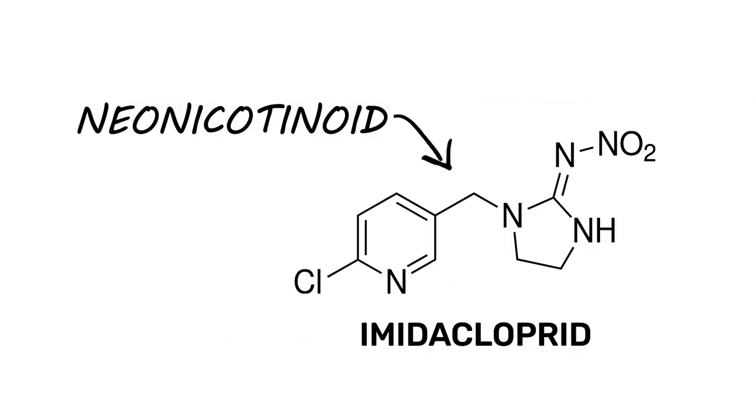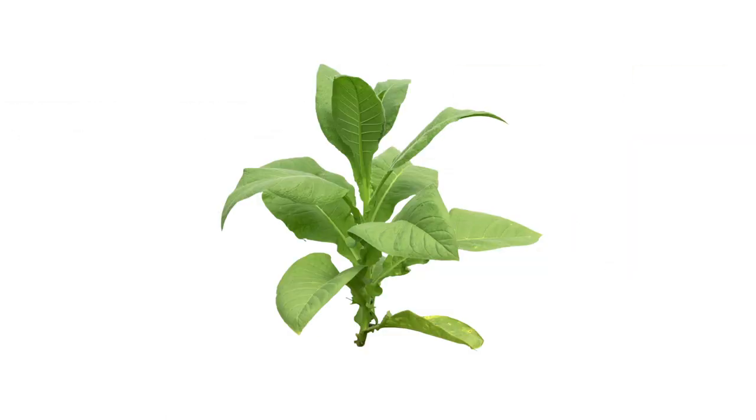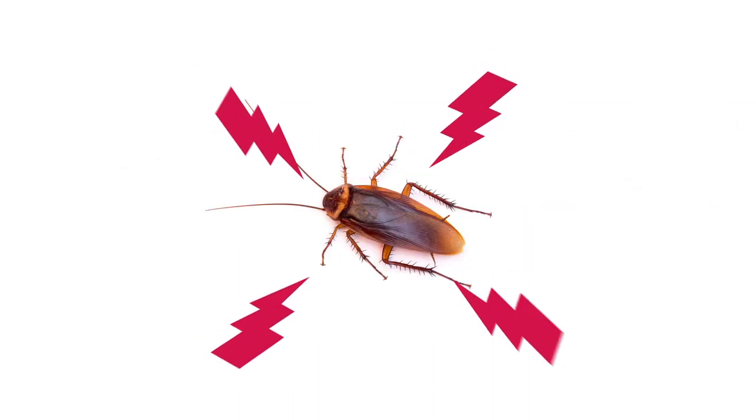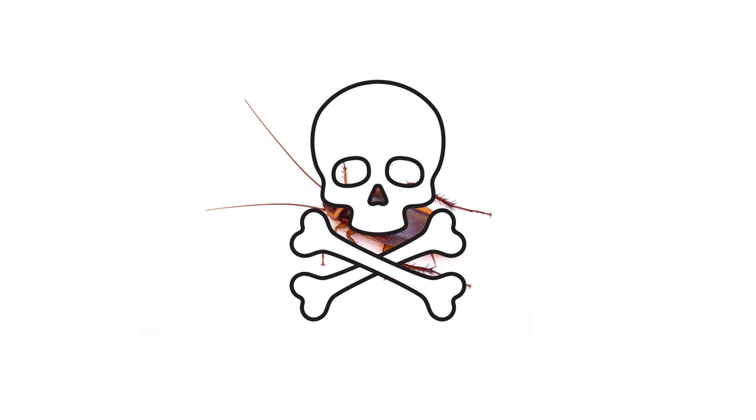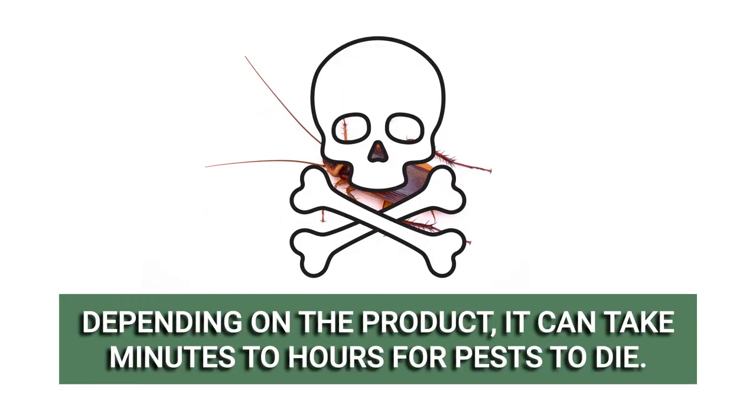Imidacloprid is a neonicotinoid, so its mode of action is by contact or by ingestion. This ingredient was made to mimic the effects of nicotine, which is normally found in tobacco. Products made with imidacloprid work to interfere with the pest's central nervous system, inflicting paralysis. This creates an inability to function or eat, eventually leading to the pest's death. Depending on the formulation, it can take minutes to several hours for exposed pests to die.